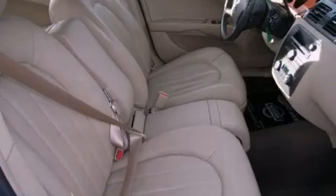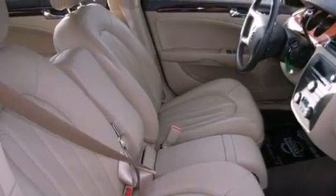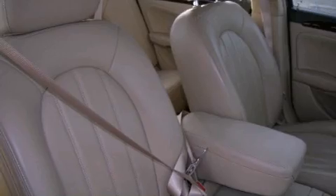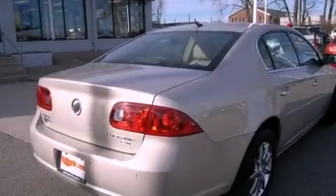The following features are included: dual power seats, an auto-dimming rear-view mirror, performance tires, an illuminated passenger side vanity mirror, and traction control, rear curtain airbags.